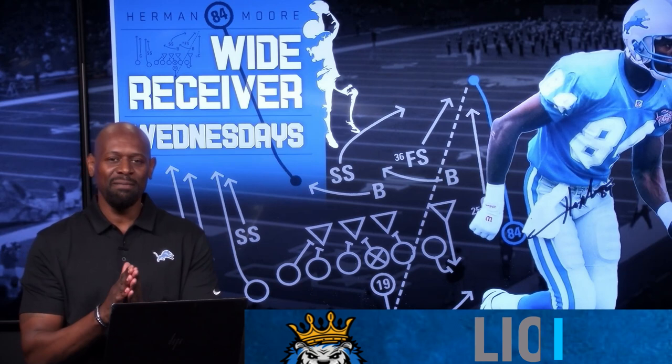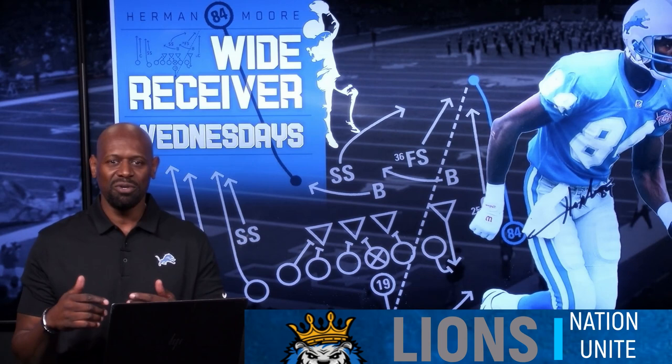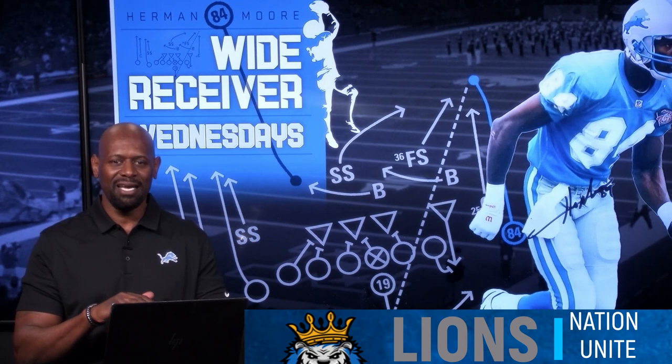Coming into the NFL in 1991, I knew there were a handful of wide receivers that I wanted to emulate, who had all the tools, but it wasn't necessarily one wide receiver that possessed all of them. The two that caught my attention right away were none other than Sterling Sharp, wide receiver for the Green Bay Packers. I used to watch him with his black gloves on.